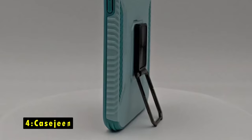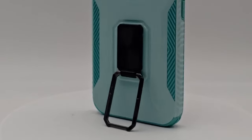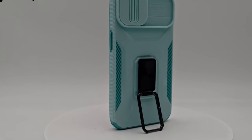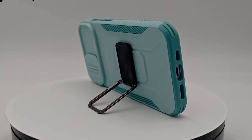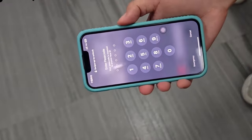At number 4 is CaseGene. The CaseGene case offers a comprehensive solution for protecting your Samsung Galaxy S24 FE. Its durable construction and impact-resistant materials safeguard your device from drops, scratches, and other damage. The case's versatile design and built-in features provide added functionality and convenience.